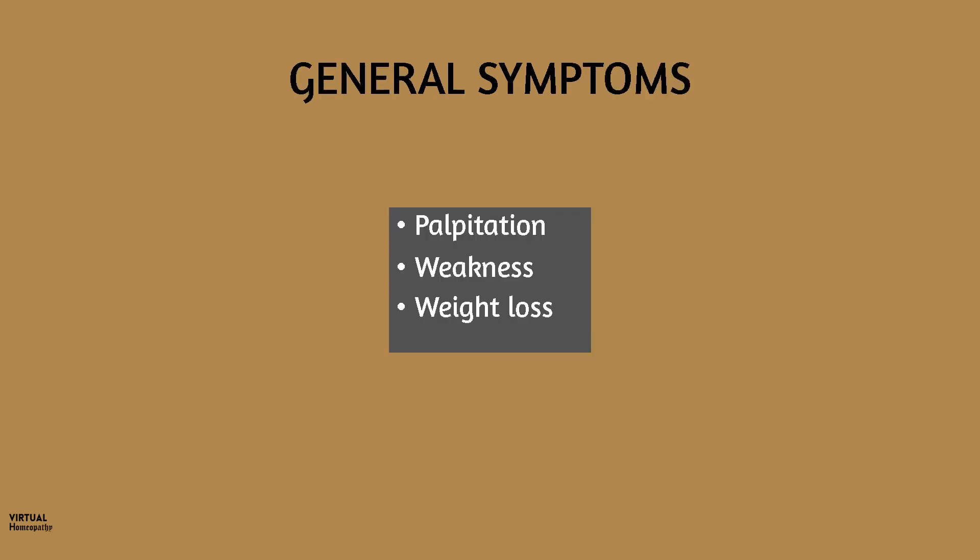That was the head and mouth. To conclude with a few general symptoms: there is palpitation, there is weakness, and the patient loses weight even though she is eating well. Natromere is one remedy where you will probably find psychic causes for chronic disease — maybe grief, fright, or anger — and the patient may even be depressed.